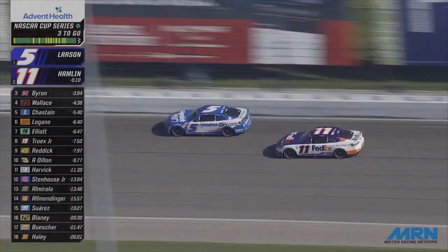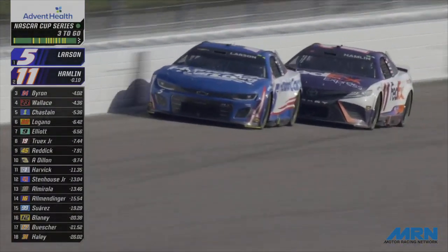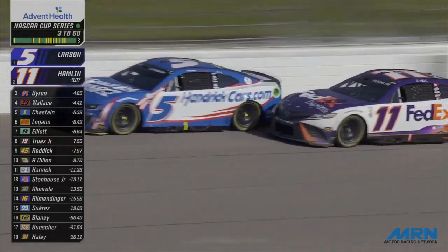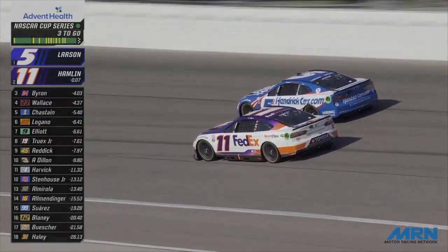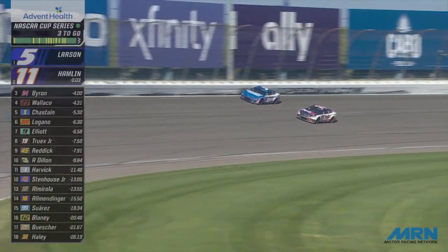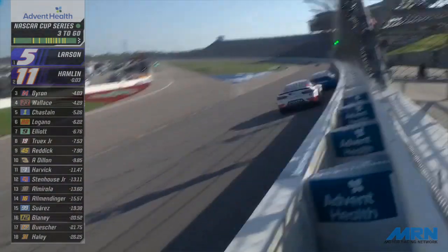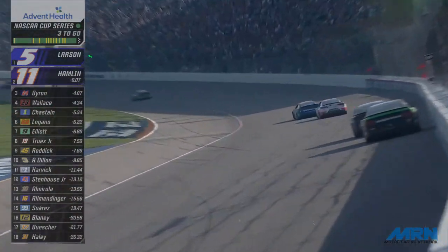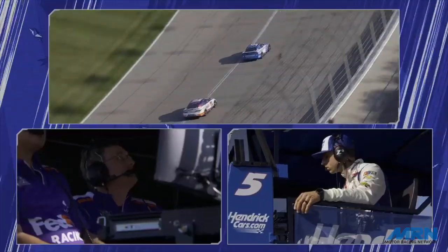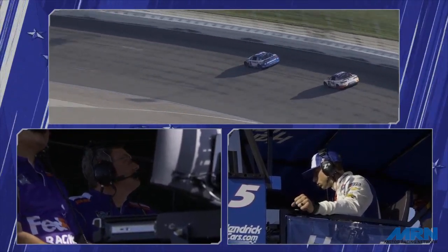Larson goes to the wall, Hamlin looking to put a wheel to the inside. He's got a look out of turn two — now he's got to back away, but he's on Larson's back bumper. What does Denny Hamlin do coming off the end of the back straightaway? He'll dive it to the inside, now he'll slide to the middle of the racetrack — side by side for the lead. Denny Hamlin has not won in the Cup Series since Charlotte in May of last year. He chases Kyle Larson with two laps to go. Larson is not going to give it up without a fight.